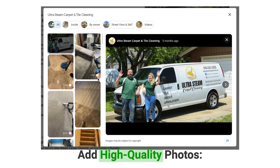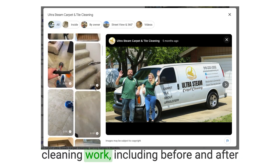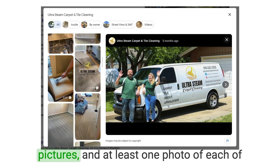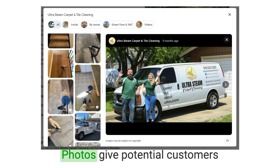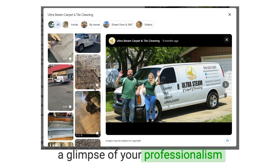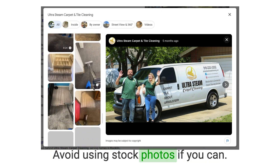Number three: add high-quality photos. Visual content is essential. Upload high-quality images of your carpet cleaning work, including before and after pictures, and at least one photo of each of the services you provide and your team. Photos give potential customers a glimpse of your professionalism and the quality of your services. Avoid using stock photos if you can.